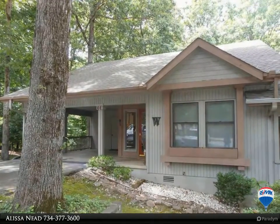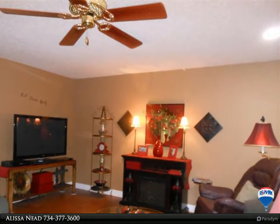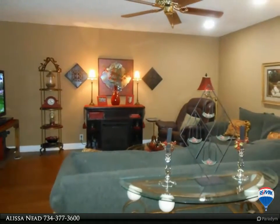Lots of quartz counter space in the kitchen with more than ample cabinetry and dining area. Baths have granite counters and walk-in showers. Bedrooms with walk-in closets and tons of storage.